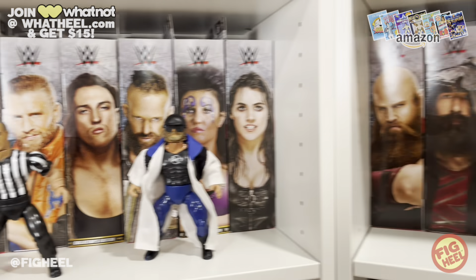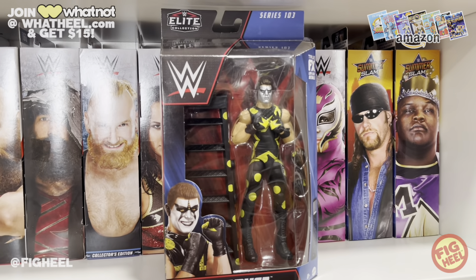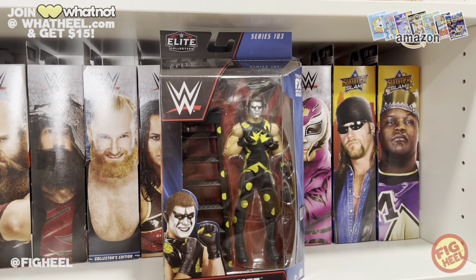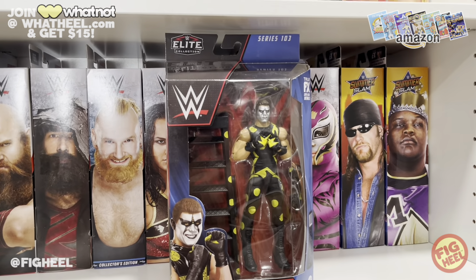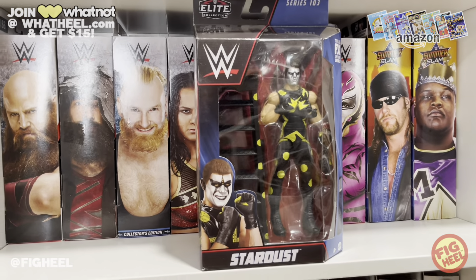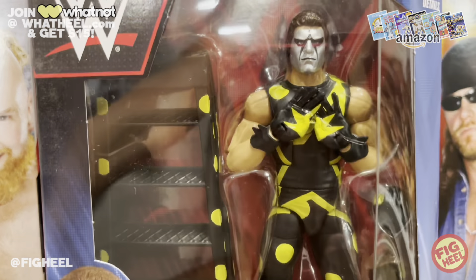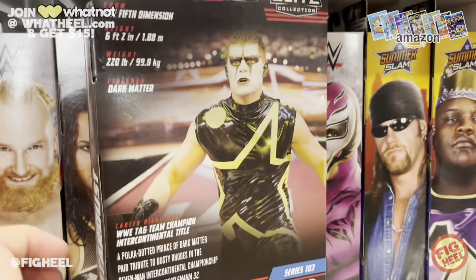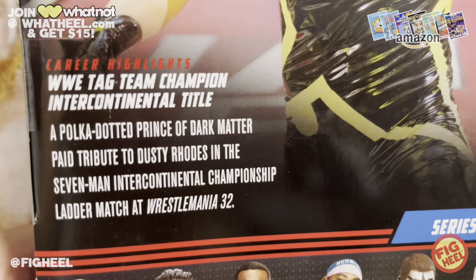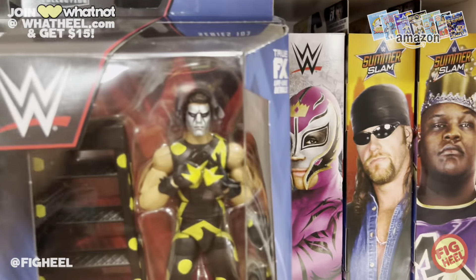Moving on — Elite Series 103 Stardust. These went up on Amazon last week. I posted the link and people saw the September ship date and panicked — but I always say, don't pay attention to those Amazon release dates. Less than a week later I had these in my mailbox. First up we have the Hard Times Wrestlemania Stardust with the polka dots — absolutely love this. My favorite inclusion is the dots on the ladder, interchangeable hands, very cool figure. Six feet two, 220 pounds — Cody Rhodes paying tribute to Dusty Rhodes in the seven-man intercontinental championship ladder match at WrestleMania 32.